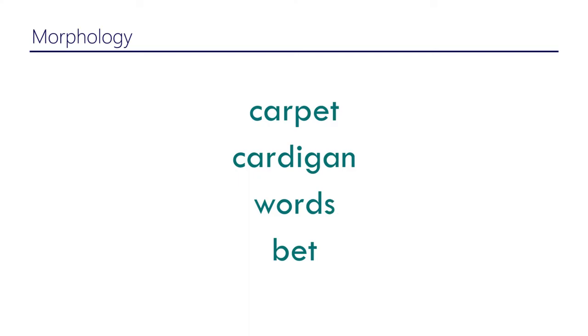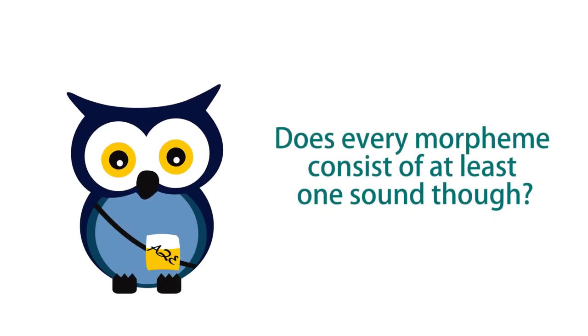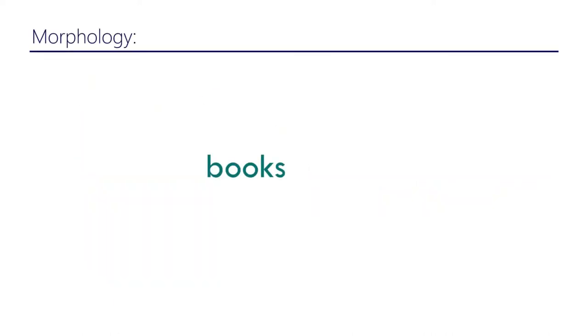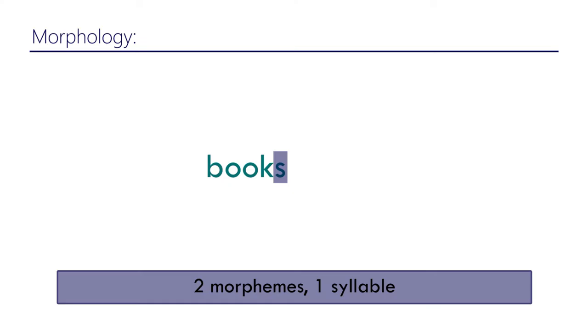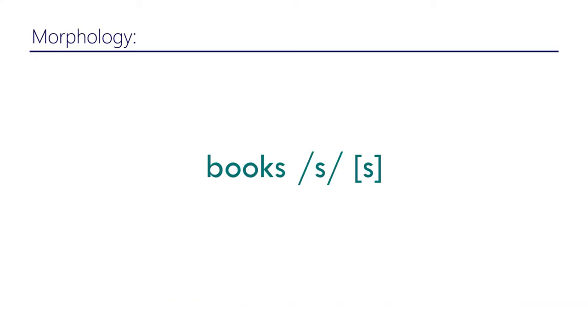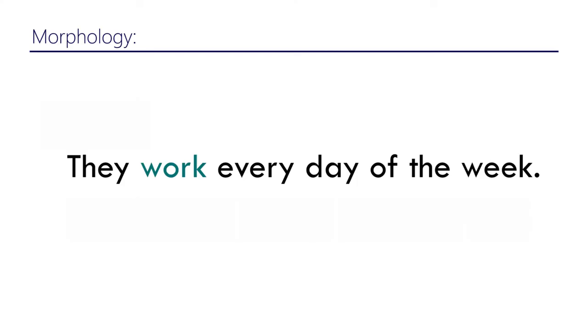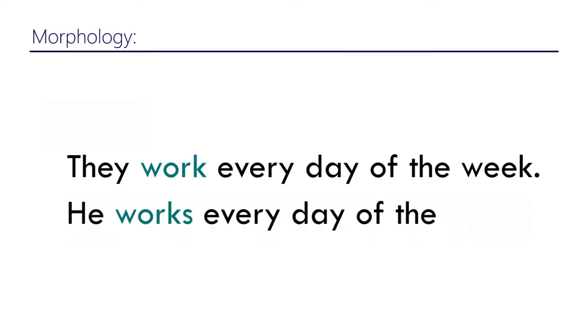Does every morpheme consist of at least one sound? For example, take 'books': 'book' is one syllable and one morpheme, so at least it has a sound. But is there a morpheme that is not pronounced? Well, that depends on your approach. Consider: 'they work every day of the week' versus 'he works every day of the week.'